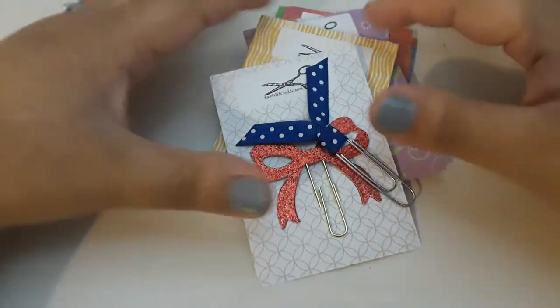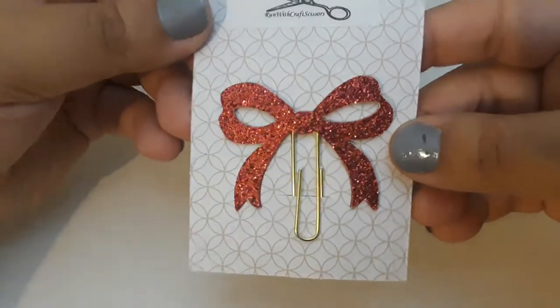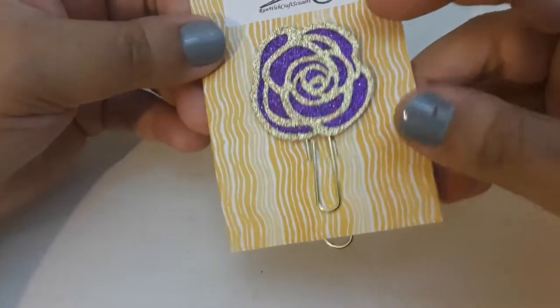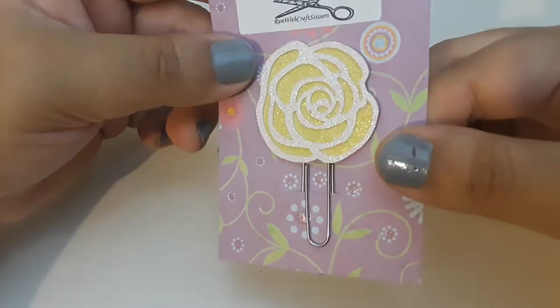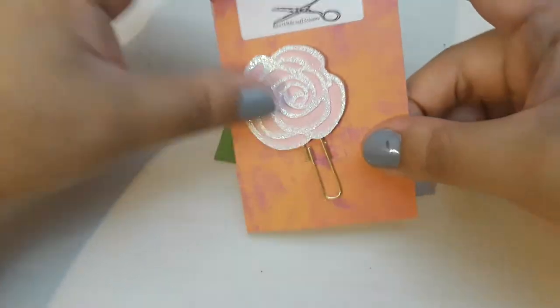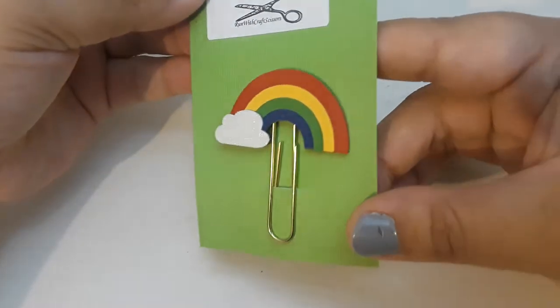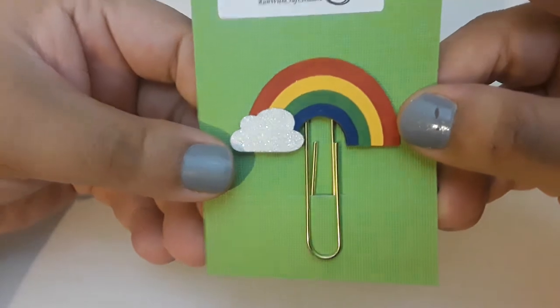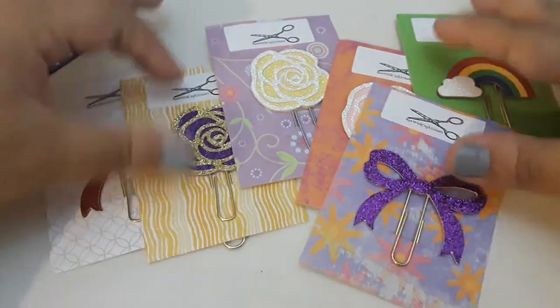Next, I have some things from Run With Craft Scissors. This was the little freebie that was getting sent out with orders. And then I got this beautiful glittery red bow clip. You know I've been collecting her bow clips as well as the rose clips. So this one is the glittery purple and gold, this one is the glittery white — kind of iridescent and yellow, this one is the matte pink and iridescent white, and we have the glittery purple bow, as well as this super adorable rainbow — the cloud is glittery and the colors are matte. I just love this, it's so cute. You guys know I love Run With Craft Scissors, so you should definitely check her shop out if you haven't already.